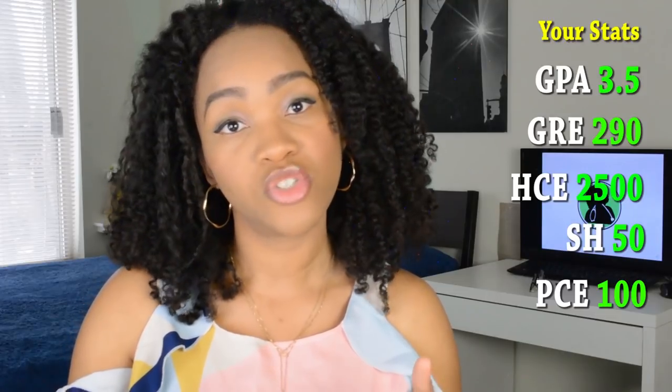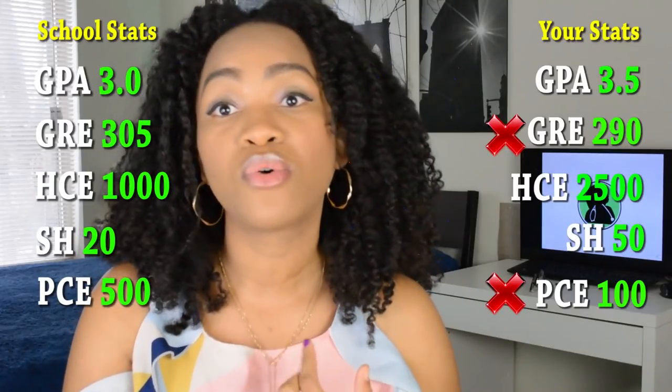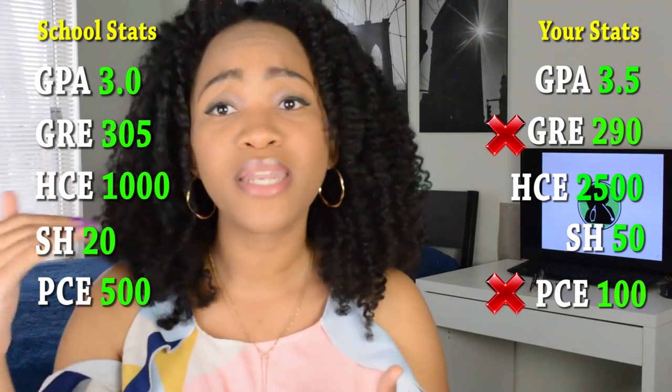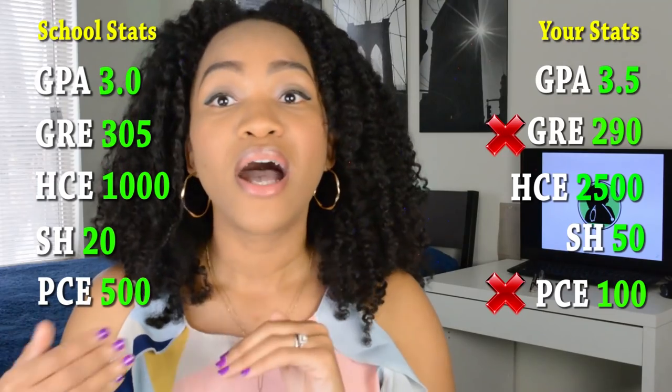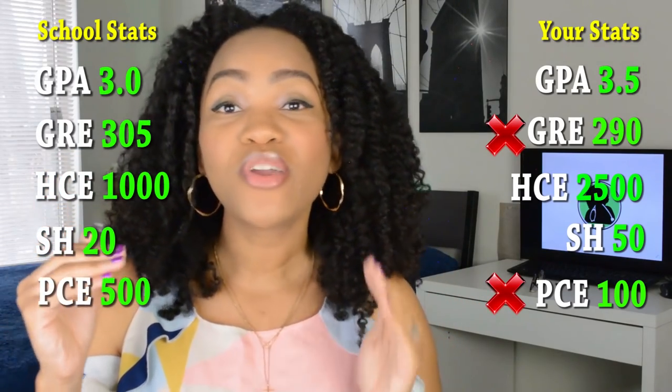This is kind of like a PA school match — just like how with residencies you're matching into a program and ranking your schools from the ones you're really interested in to the ones you wouldn't mind attending. You do the same thing with PA schools, rank them and put them in a list. Then you look at each school's stats: their average GPA, average GRE score, healthcare hours required, and any other quantifiable requirement.